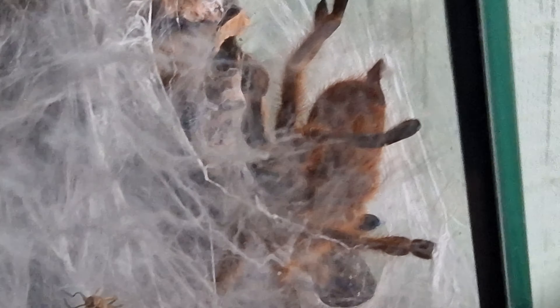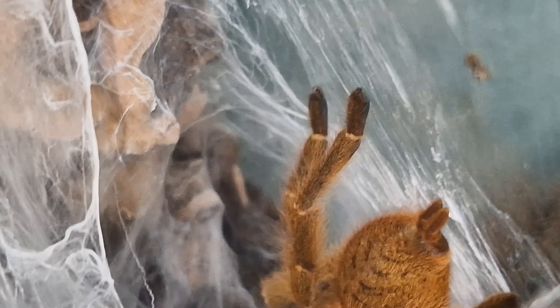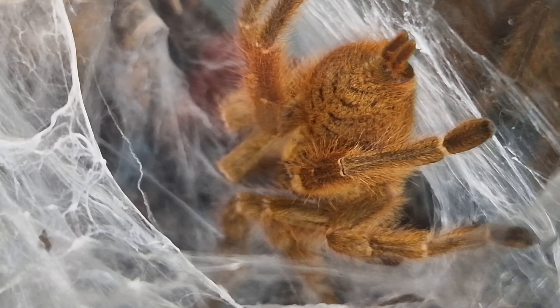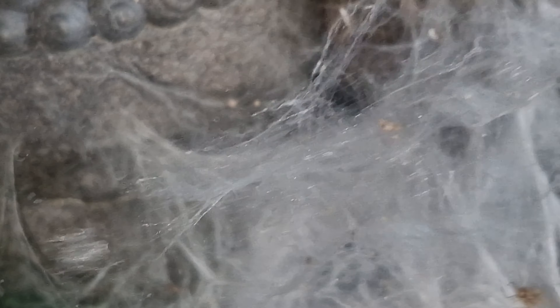See if we can zoom in a bit. Absolutely stunning, beautiful spider. It's just taking its first meal today for post-molt. Look at what it's been doing to its enclosure — it's got entrances to its hide, which is still back in there between the